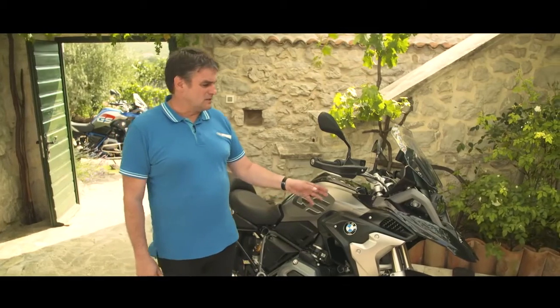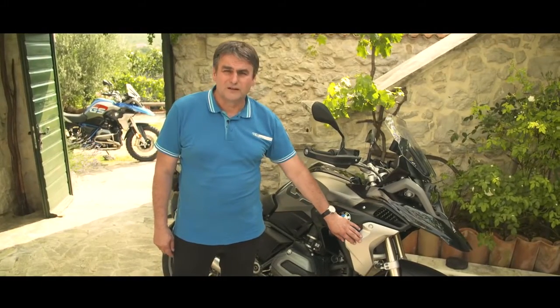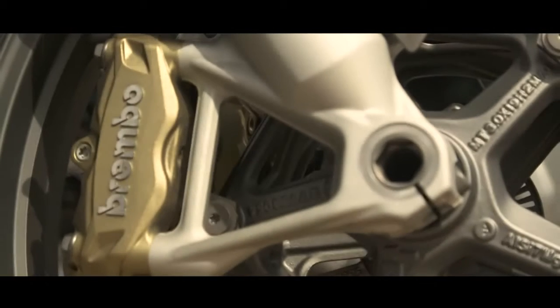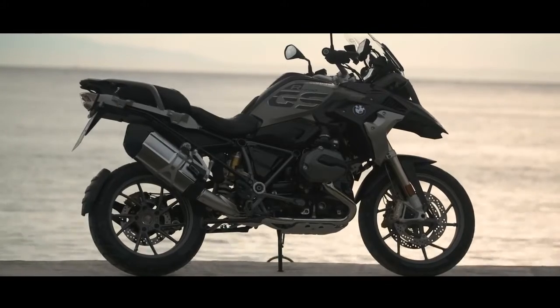The R1200GS Exclusive — the radiator guards, left and right, are made of high quality steel. The brake calipers, both front and rear, are painted in gold. So in total, a very exclusive R1200GS.